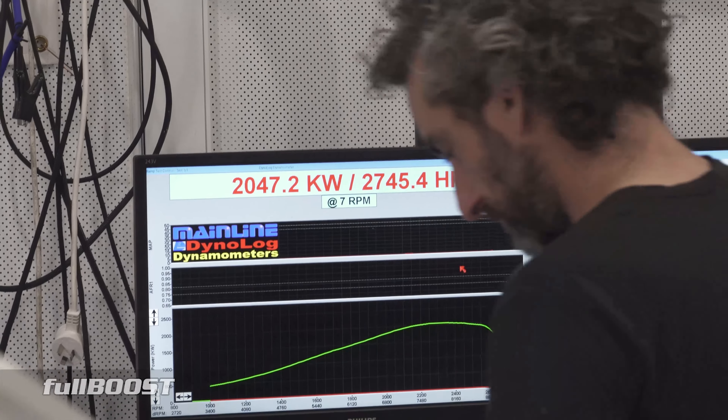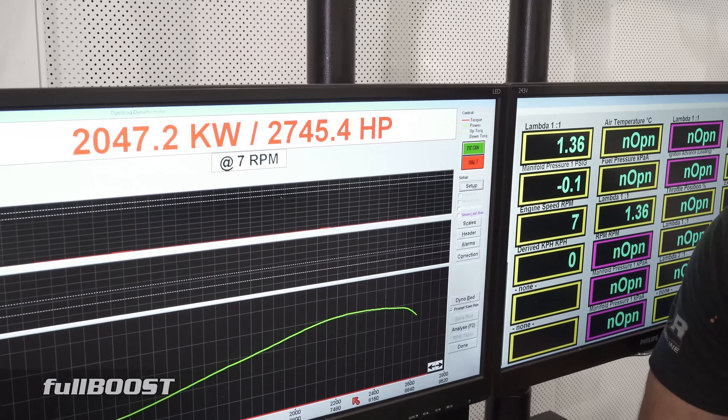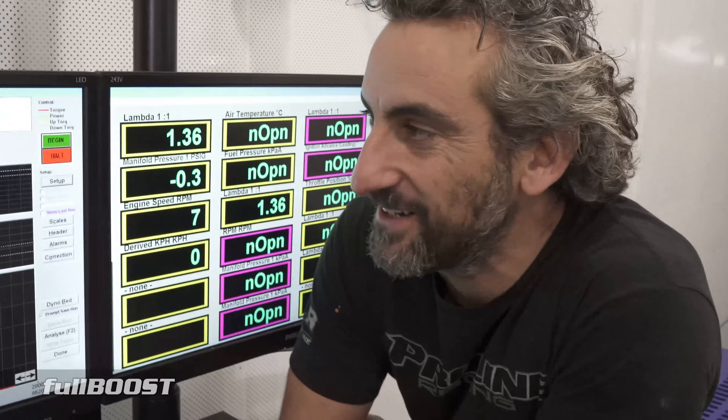Frank, we're just on Jason's dyno, just mucking around. Have a look at that power figure, mate. Yeah, we're pretty happy with that. It's still got a bit more to go, but it's been a good fun day trying to figure out the dyno and what we can do with the simulation of the power run.